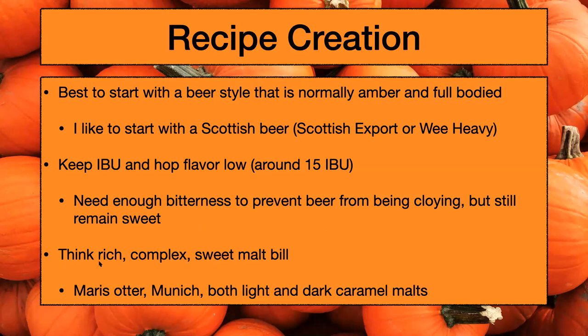With your malt bill — this is why I like to start with the wee heavy, because their malt bills are typically rich, complex, and sweet. I like to go heavy on Maris Otter as my base malt with a heavy edition of Munich. I like using both light and dark caramel malts — so Crystal 40 and a Special B or Crystal 120 as well. That aids in the amber color and the full body festive flavors.